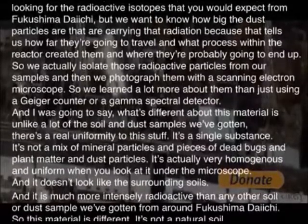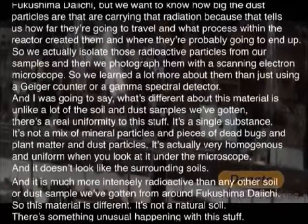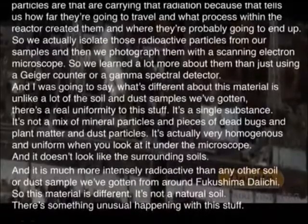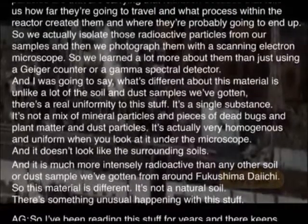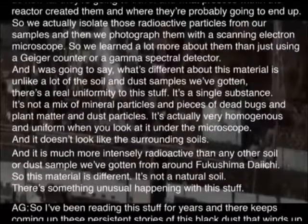So we learn a lot more about them than just using a Geiger counter or a gamma spectral detector. What's different about this material is that unlike a lot of the soil and dust samples we've gotten, there's a real uniformity to this stuff. It's a single substance — not a mix of mineral particles, pieces of dead bugs, plant matter, and dust particles. It's actually very homogenous and uniform when you look at it under the microscope, and it doesn't look like the surrounding soils.